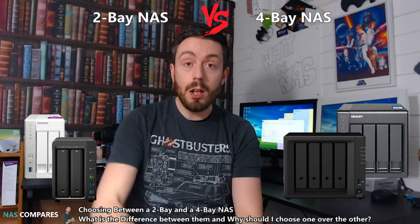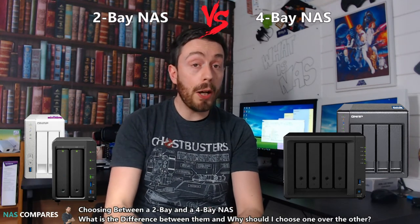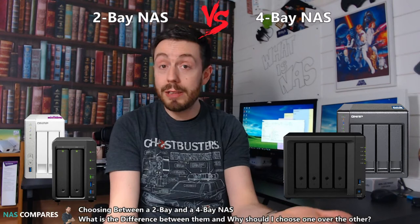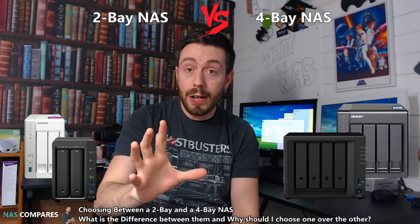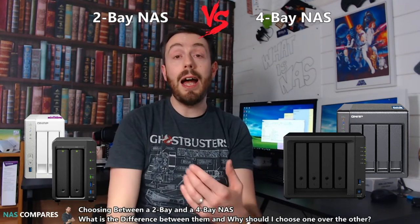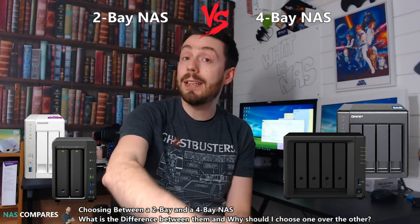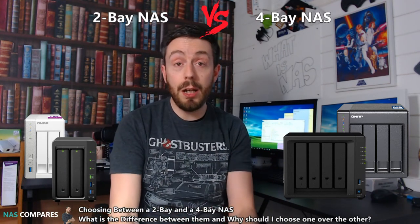However, the minute you start introducing RAID, the entire thing flips around. Any RAID level on a 4 bay or 2 bay will always result in the price per gigabyte and per terabyte being lower on the 4 bay. Go to any store — Span, Amazon, Scan, any of them. If you fully populate a 4 bay device with 4TB drives and compare RAID 5, RAID 10, RAID 1 — divide the cost by the number of usable terabytes, and the price per gigabyte will be less than with a 2 bay with two larger drives. In short: outside of RAID, a 2 bay is a cheaper cost per terabyte. If you intend to use any RAID level other than RAID 0, a 4 bay will always work out cheaper per terabyte, like for like.